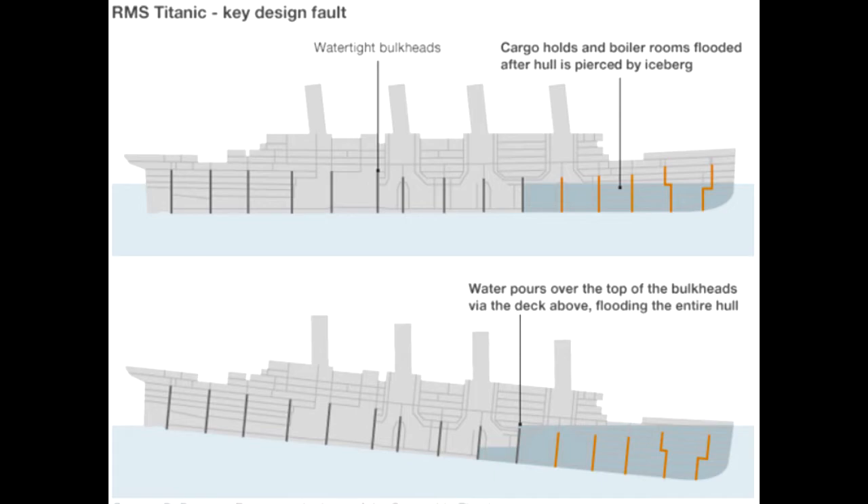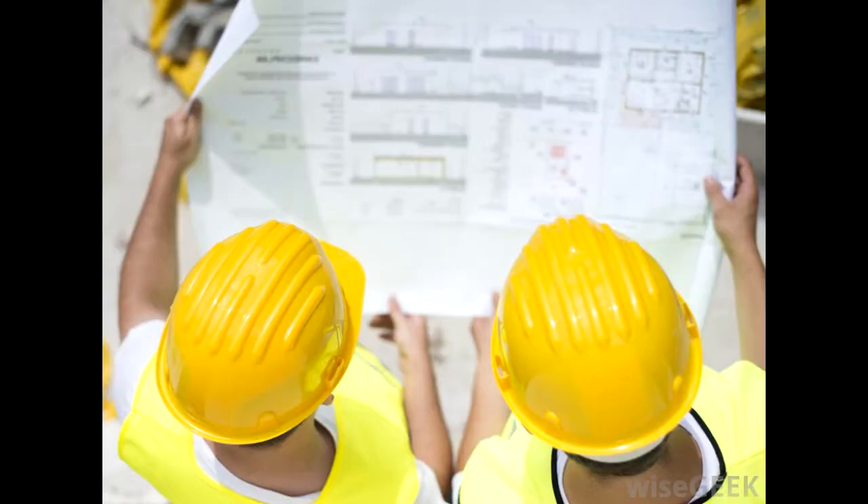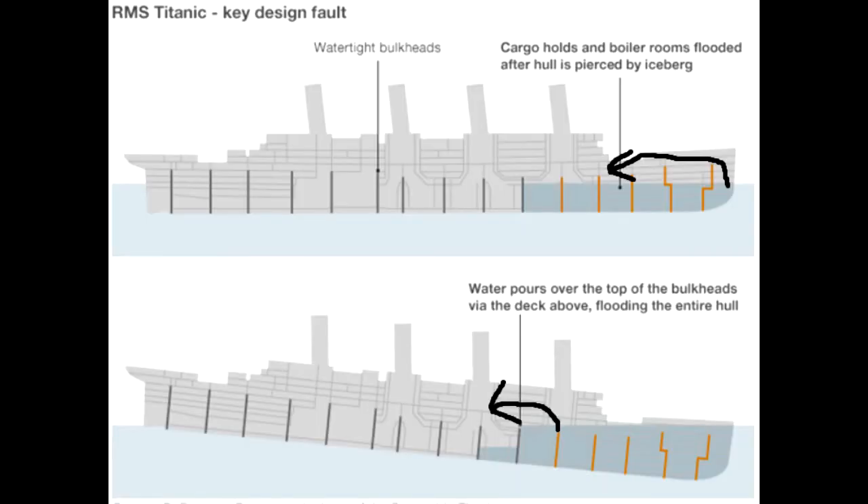Unfortunately, the engineers failed to realize that the deck above and the floors above were not covered by the bulkheads, and the water went over the bulkheads and into the other compartments. The Titanic sank because the water that came in displaced all the air and made the entire ship way too dense and heavy, thus causing it to sink.